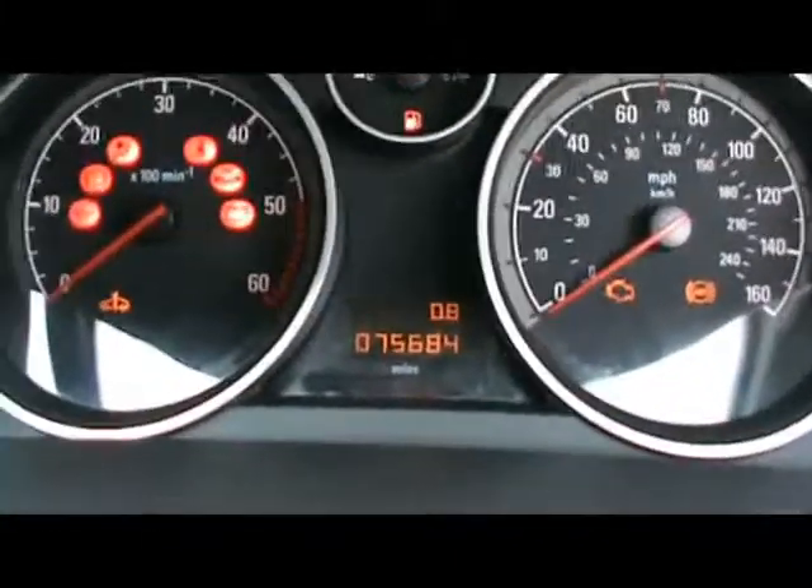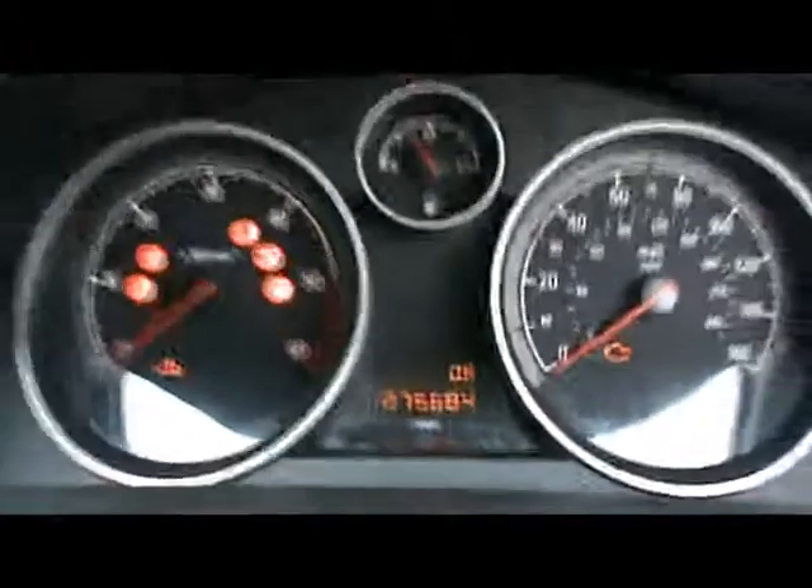With the ignition on, you can see the car has covered 75,000 miles. If you'd like any more information on this car, please don't hesitate to contact us. Thanks for watching.